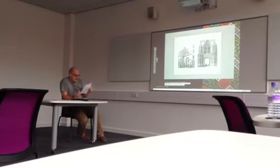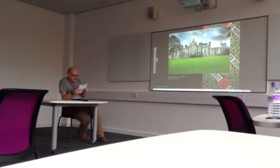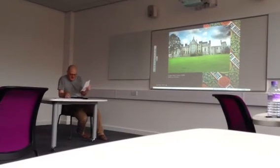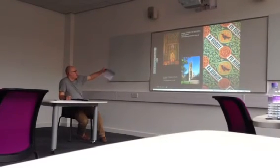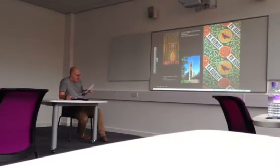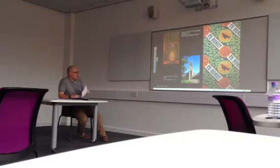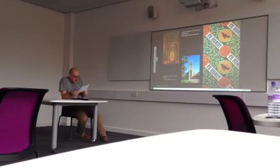Pugin's most significant piece of work, for me, was not Alton Towers, which he redesigned for the Earl of Shrewsbury — obviously not the theme park side, just the Gothic big house side — or the six cathedrals he designed, for example St. Barnabas' Cathedral in Nottingham, or the 40 churches, which is just an incredible output in 15 years — for example St. Mary's in Derby, near the ring road — or his many private residences.